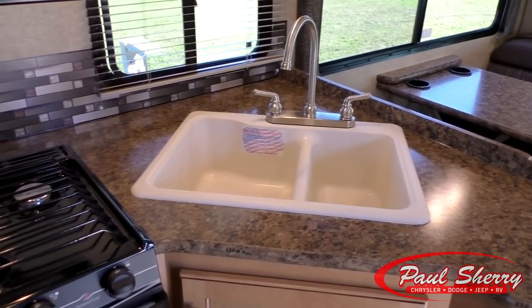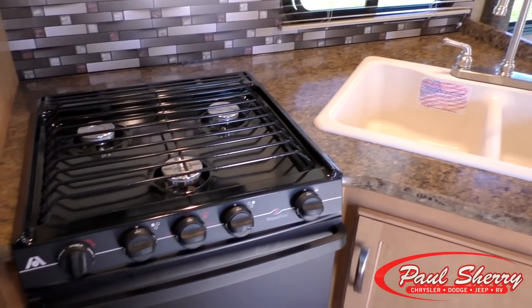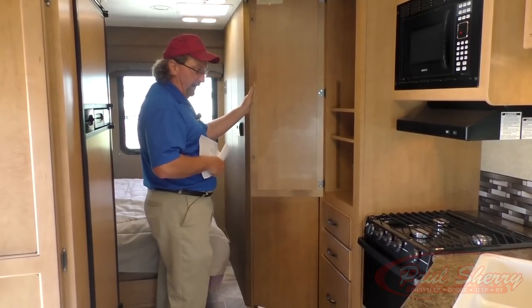The countertops are beautiful. There's a three burner stove and plenty of storage. This particular storage cabinet has a hanger, and you can adjust the shelves up and down.